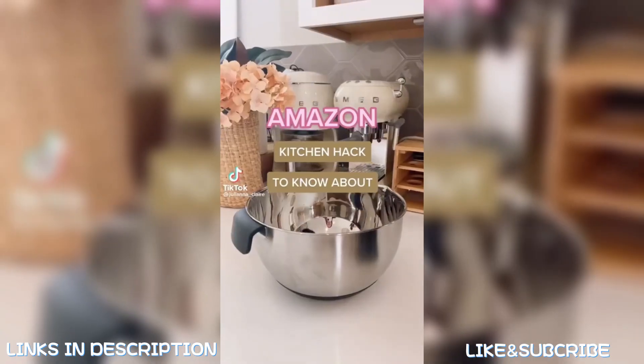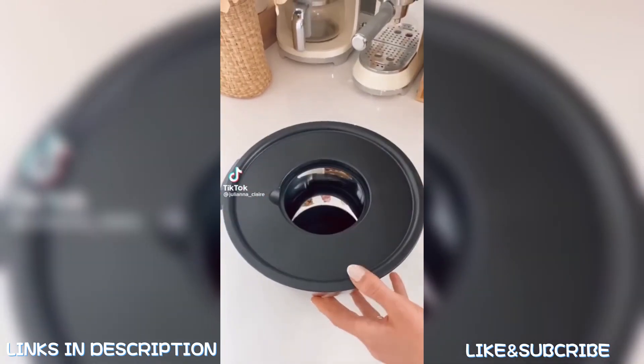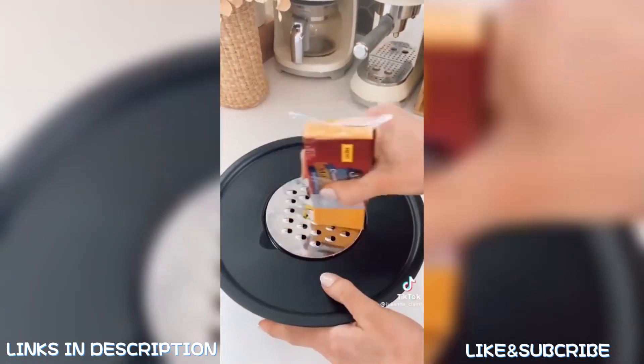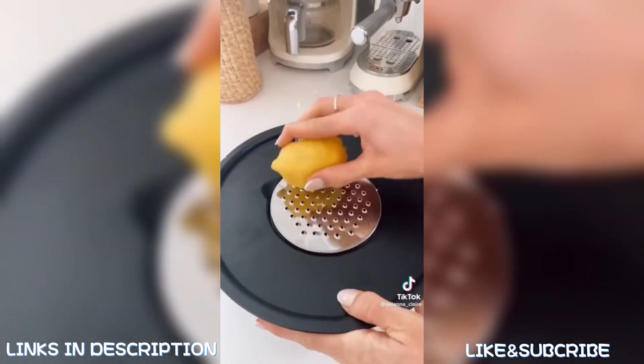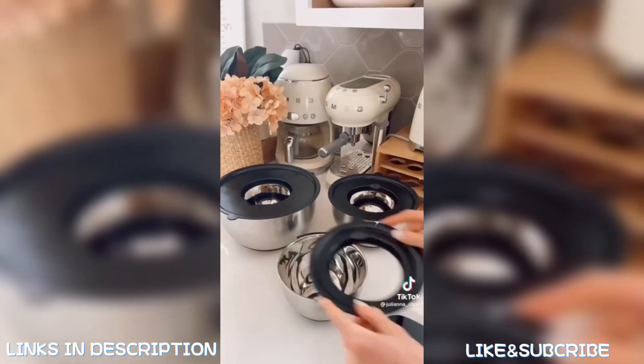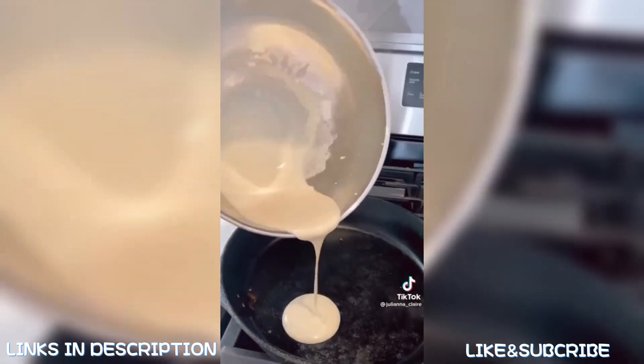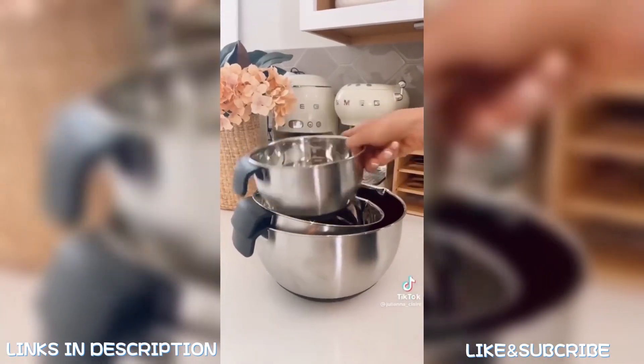Amazon kitchen hack: this mixing bowl set each comes with airtight lids that turn into Tupperware, and each lid has interchangeable discs that let you grate, zest, and slice food. The lids also act as splatter guards when mixing. These bowls are fingerprint-proof, have non-slip bottoms, handles, pour spouts, and measurement marks — so prepping, storing, and serving food will be a breeze.